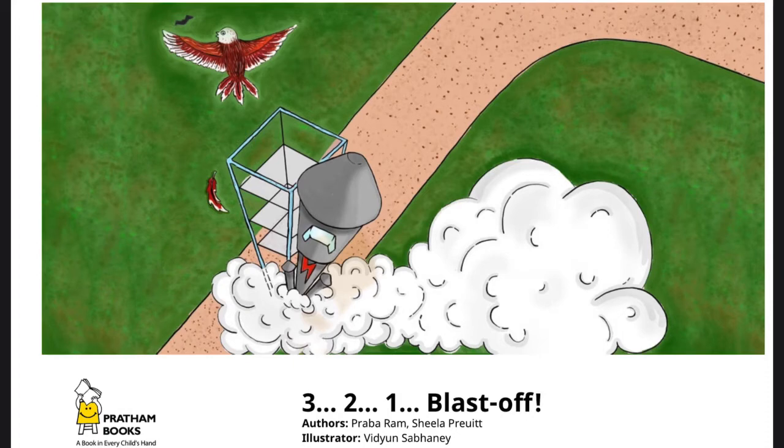Authors: Prabhupada Ram, Sheila Pruitt. Illustrators: Vidyan Sapani.